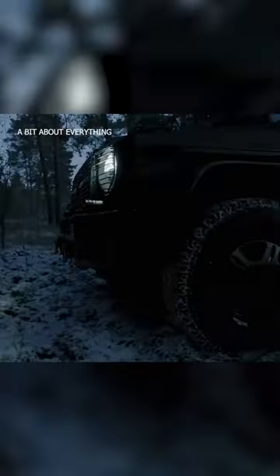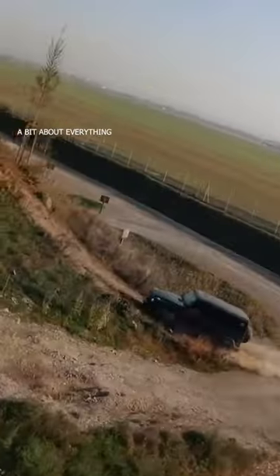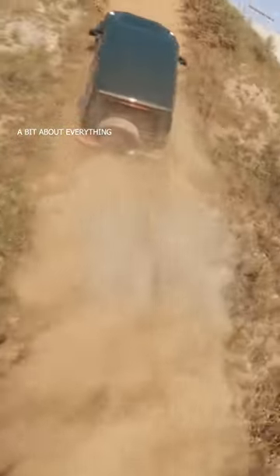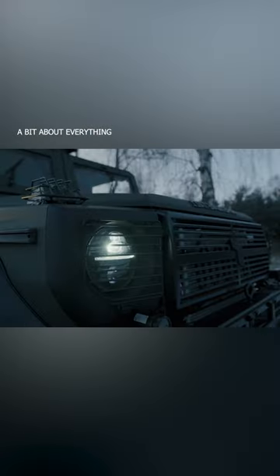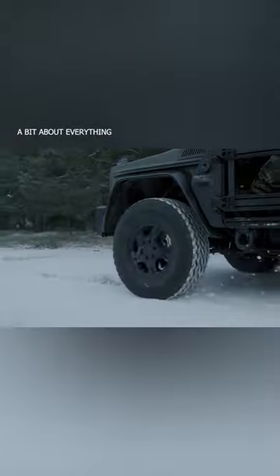The Caracal incorporates the latest G-Class chassis and a powerful six-cylinder Euro 3 diesel engine with 249 horsepower, giving the vehicle a top speed of 140 kilometers per hour.